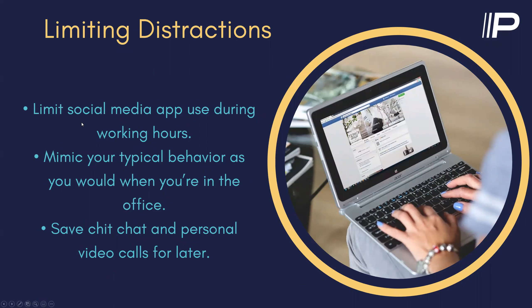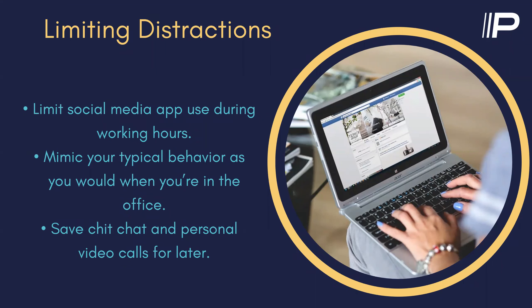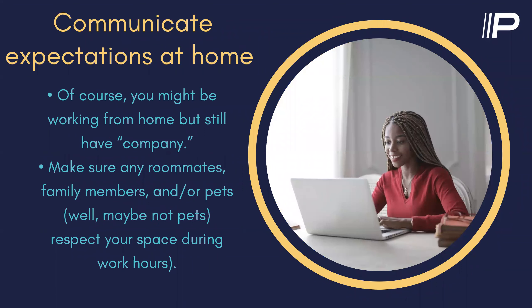Limiting distractions as much as you can. I know it's going to be a real temptation, especially right now — social media is completely lit up with everything going on around the world, so it's really tempting to jump on and see what everybody is saying. Try to keep the workday as typical as possible and limit your time there. Mimic your typical behavior as you would when you're in the office. Chit chat and personal video calls — try to reserve business hours for business. Try to do personal things after regular business hours. And even though you're working from home, don't make it a 24-hour workday either. Try to separate work time from home time and personal time.